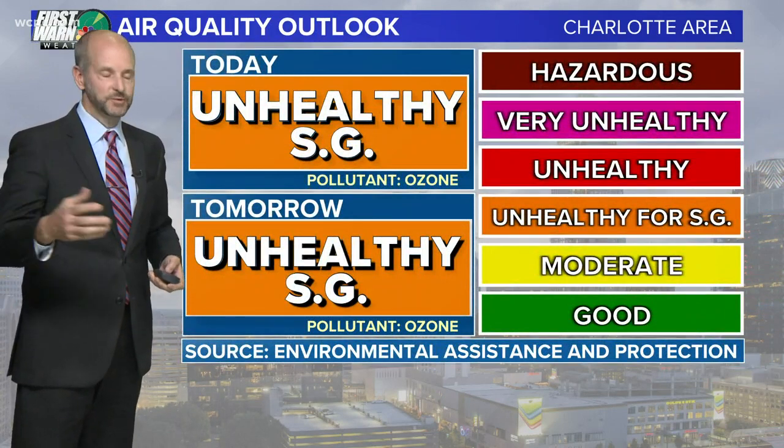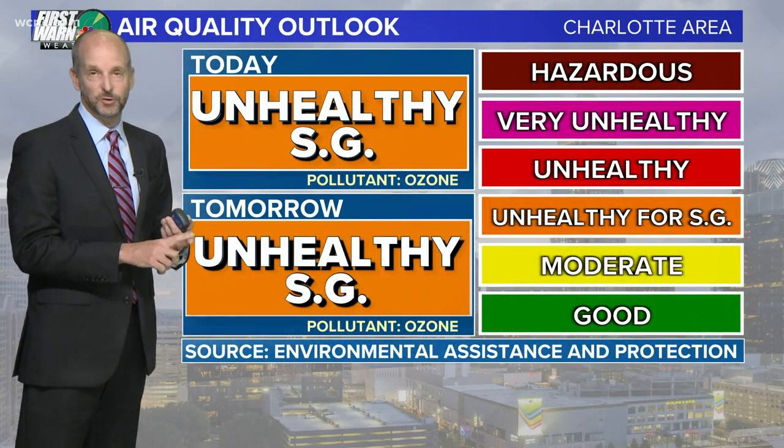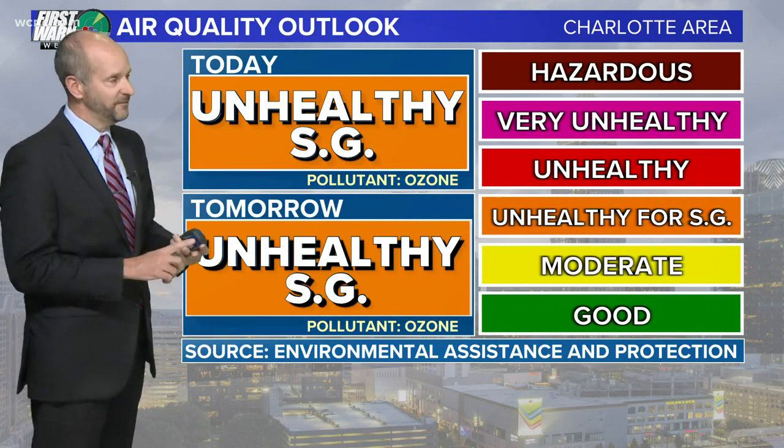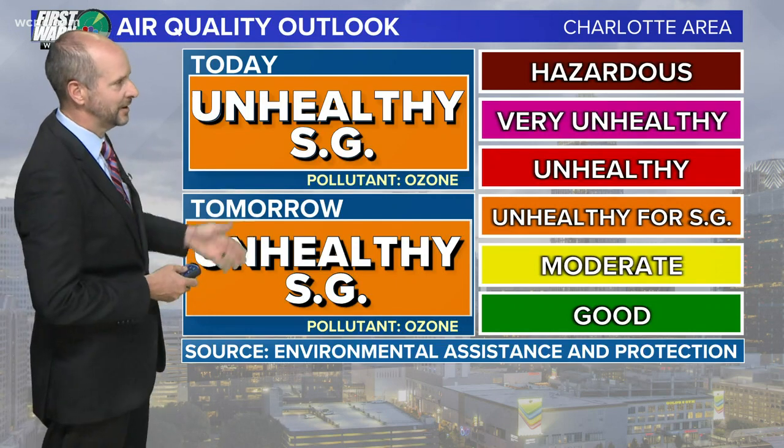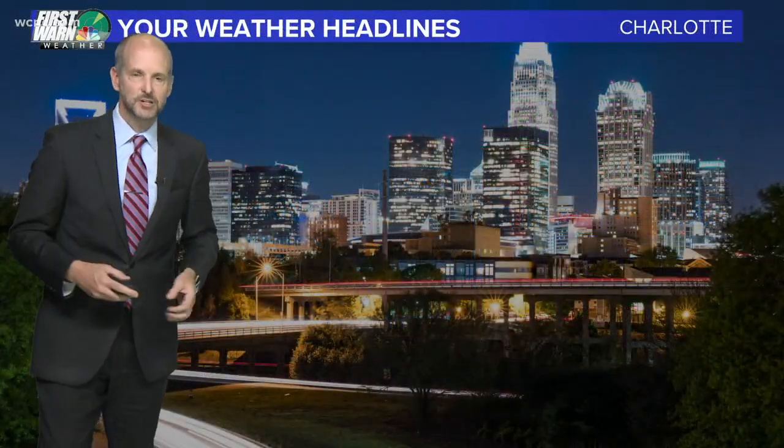This means for sensitive groups — people with basically respiratory issues, asthma, emphysema, young and old — in the middle of the day, you might want to take it a little easier. And even those exercising outside, it might be a little harder to get that oxygen into your lungs.